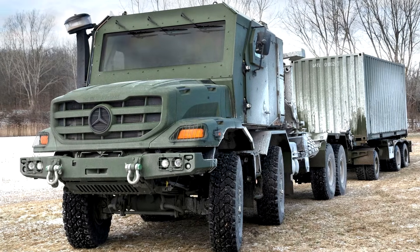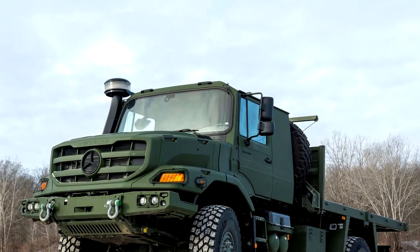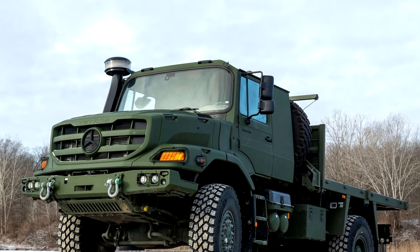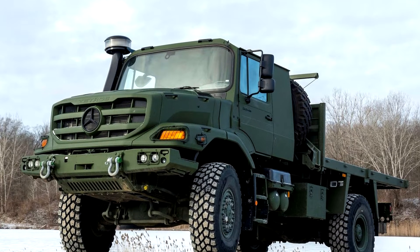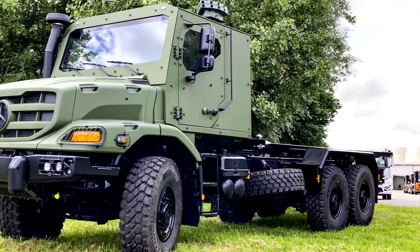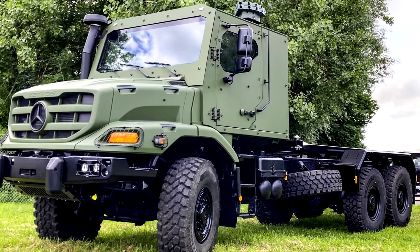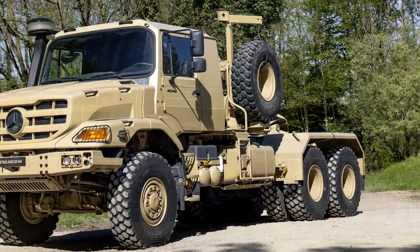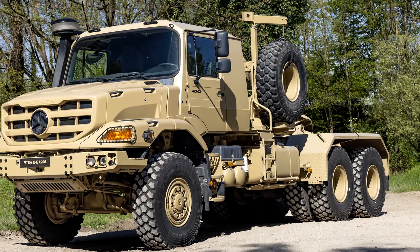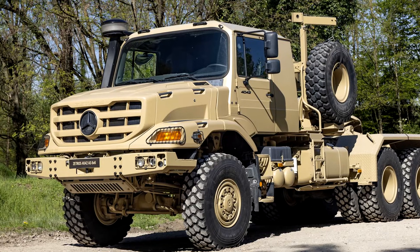While the exact price for these military trucks isn't available to the general public — it's a military contract thing — the Mercedes-Benz Aerox and Zetros are part of the high-end, specialized segment that commands a hefty price tag. The base models of these trucks can start in the range of $100,000 to $150,000, but given the added specifications for military use, you can expect these models to be much higher.